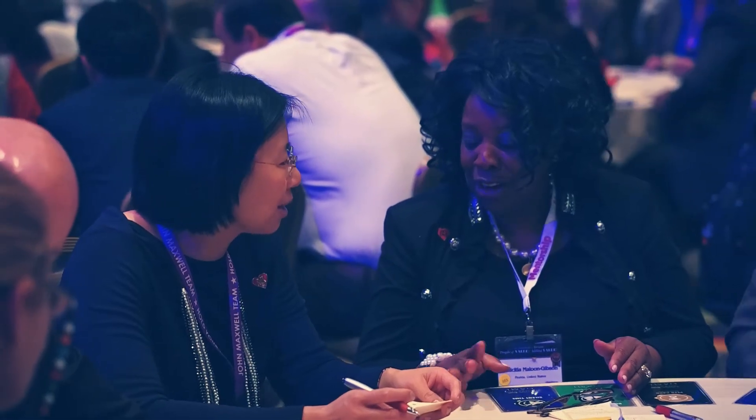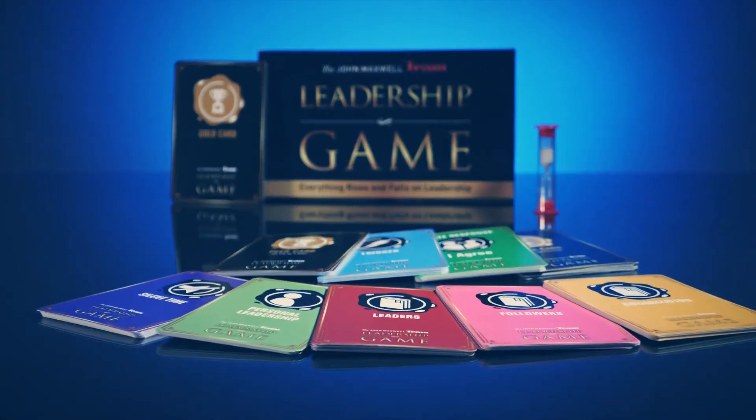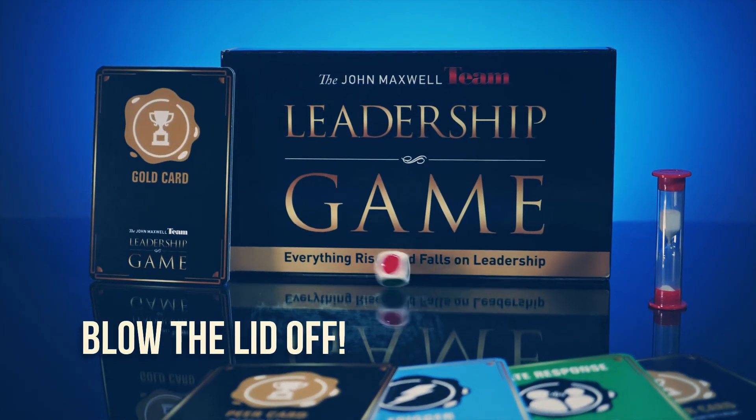If you're considering playing a leadership game at your company, it's a must. We have never done anything like this. You have to have it for your company. It's going to help you figure out your employees, figure out yourself, and make the right decisions in your business. Raise your collective potential. The John Maxwell Team Leadership Game. Blow the lid off.